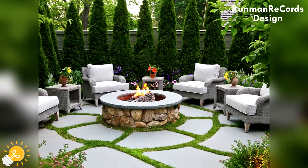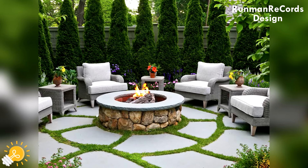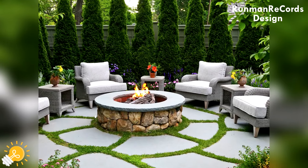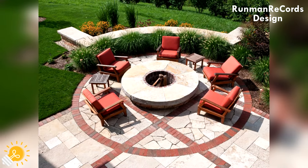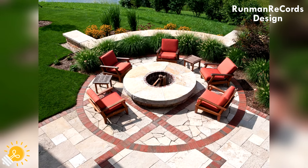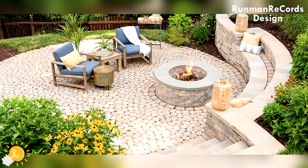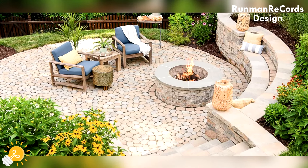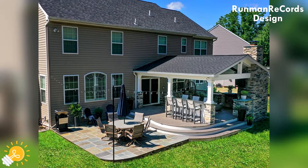Transforming your outdoor space with a paver patio can add beauty, functionality and value to your home. Paver patios offer a versatile and customizable option for creating a welcoming outdoor oasis where you can relax, entertain and enjoy the beauty of your surroundings.